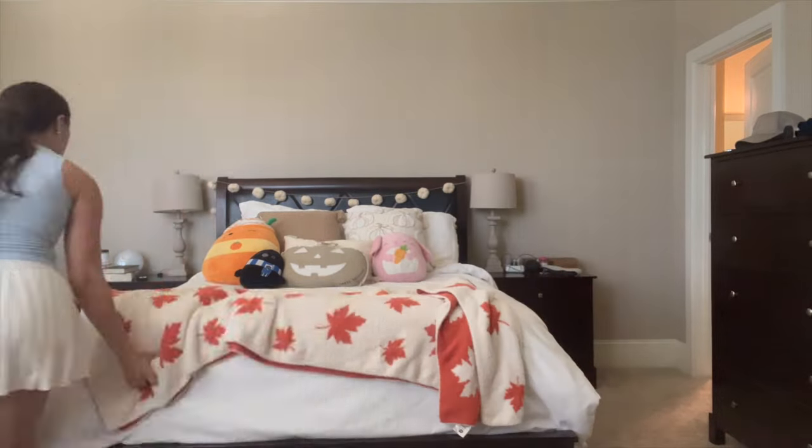Good morning! It is actually already noon, but I had a wonderful morning. It is like the most perfect weather outside — 72 degrees, sunny and windy. We just had lunch on a patio, and I went for a morning walk with Kai.